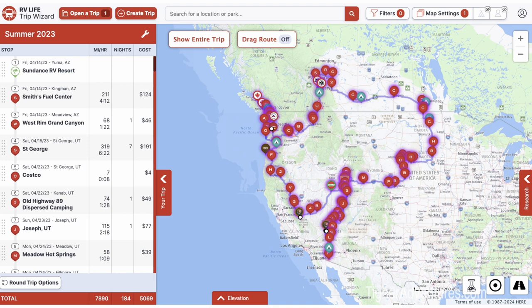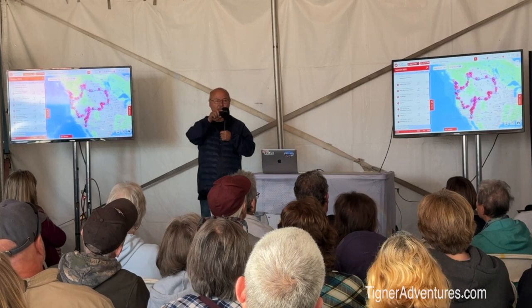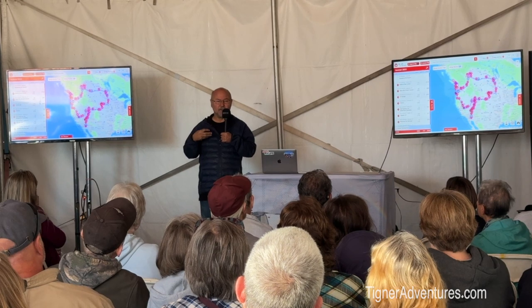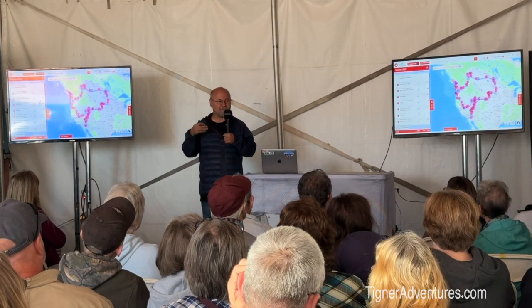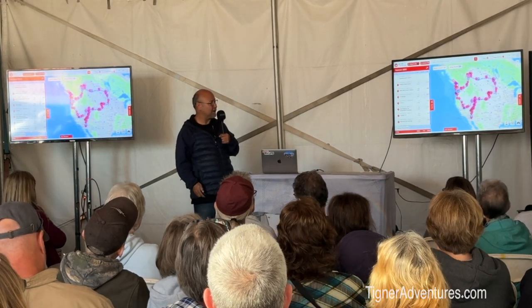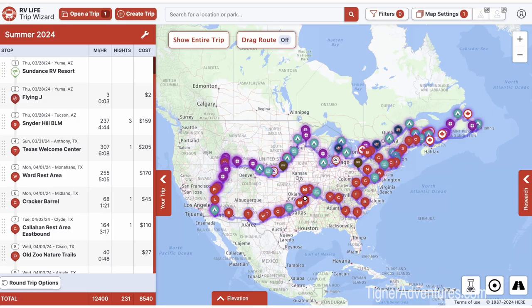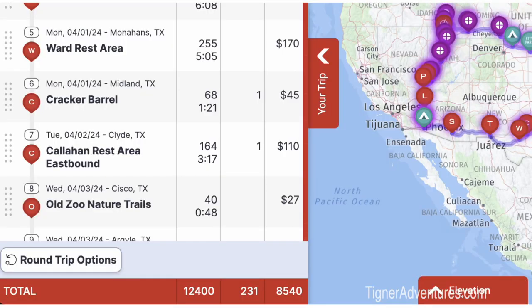This is a more complicated trip — our summer trip last year. We left Yuma, Arizona, went up through Utah, Wyoming, and up into Canada, spending a month and a half there. We have all the stops and gas stops in there, so when driving day comes I just use my phone for navigation — it tells me all the stops for today. I don't even have to think about it. That was 8,000 miles, 184 nights — six months. And this year's trip is 231 nights, almost 13,000 miles, going to Newfoundland.